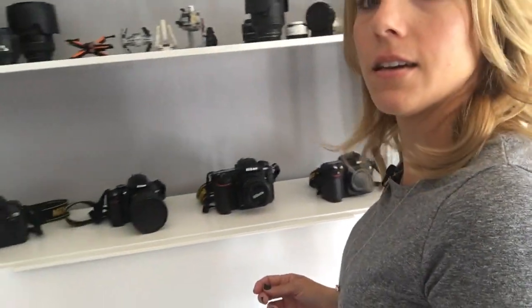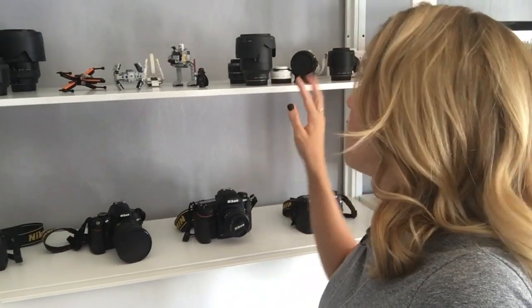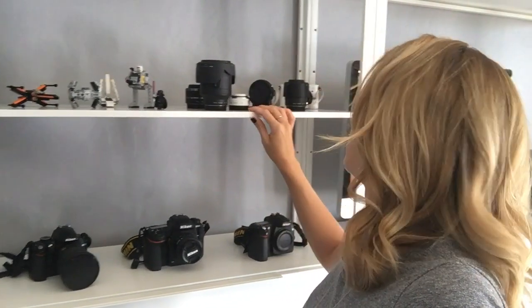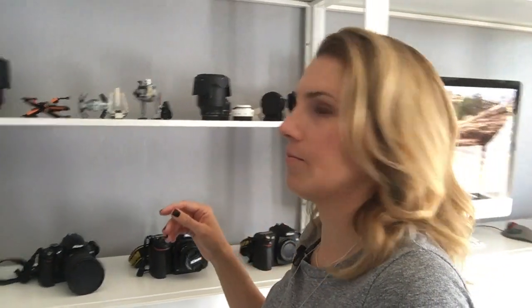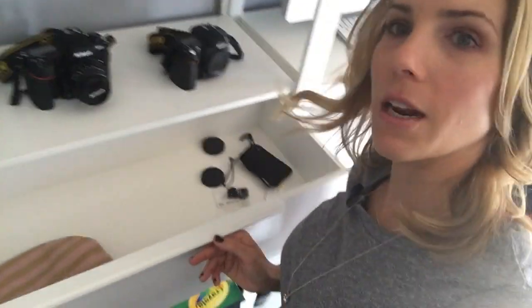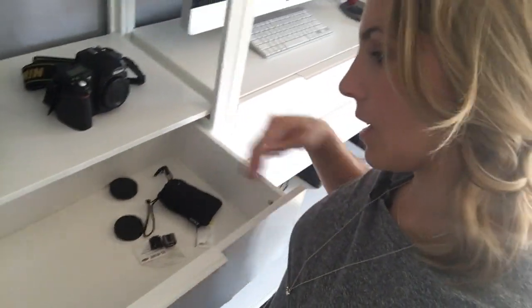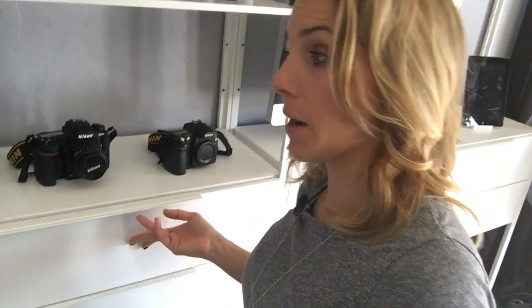Now let's get into the slightly juicier stuff. Usually this side is my DX bodies, and up here I've got my V1s — one of my V1s is missing — but I have my V1s and my V1 lenses, Legos, and DX lenses. Underneath this drawer is mostly empty, but I have my little V1 accessories like my little V1 speed light, lens caps, and body caps.